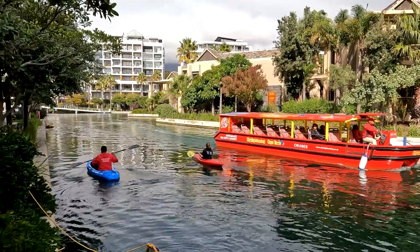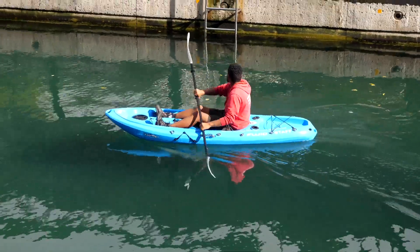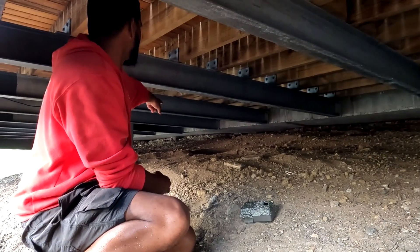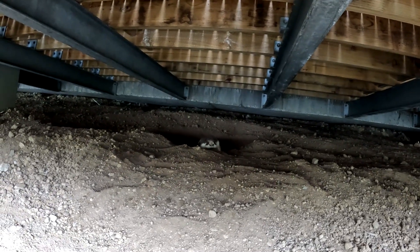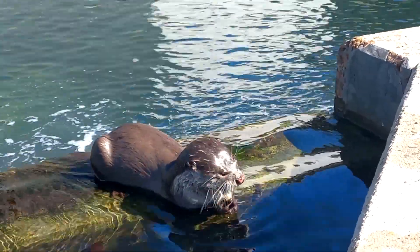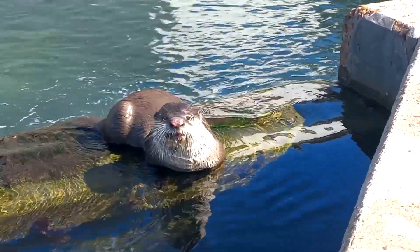I'm an otter monitor for the Two Oceans Aquarium Foundation. I work in the V&A Waterfront doing wildlife management for this area. I start my day with checks all along the canal where we are sitting now, to see if I can find any traces of otters — wet footprints or trails — to find where otters are currently active. If I find footprints I follow them until I find an otter or the closest thing to a hiding place, and if I have cameras available I'll set them up there to check their movements.